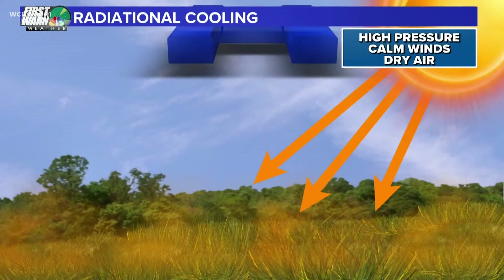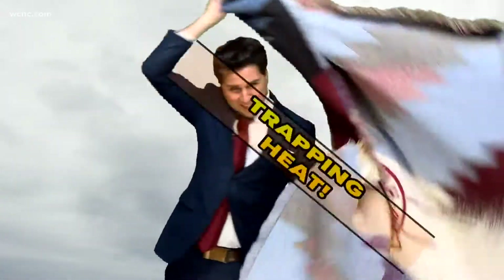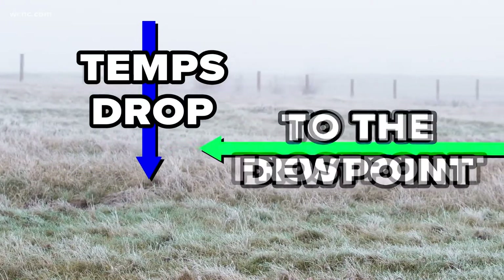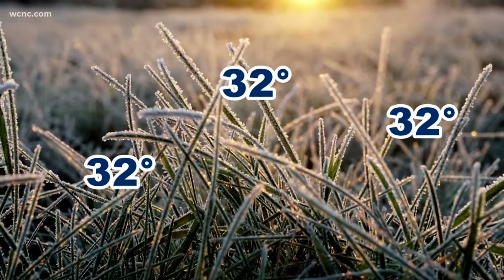When skies are clear, the heating from the day quickly escapes into the atmosphere and that maximizes our cool down. Whenever it's cloudy, it acts like a blanket and that limits your cooling. As temperature drops, it falls to the dew point — or in this case, the frost point — creating moisture at the surface. When that surface or ground temperature is at freezing or below, the moisture or water vapor turns to frost.